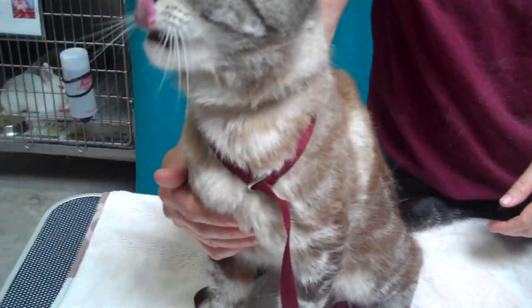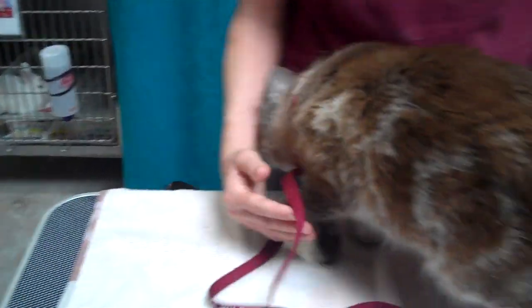Meet Prince. Prince's impound number is A529-0139.